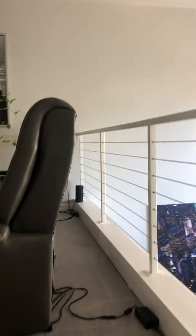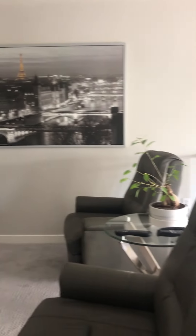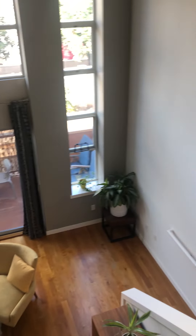Let me show you upstairs. The front loft area is used as a media room, however I've also seen it used as an office, a playroom for kids, or a gym with a treadmill. It has a very elegant feel and is very open.